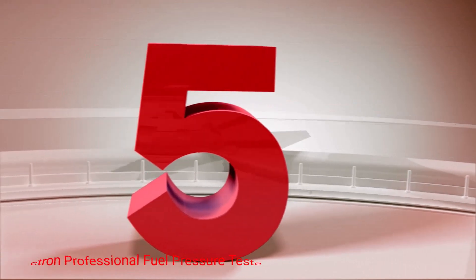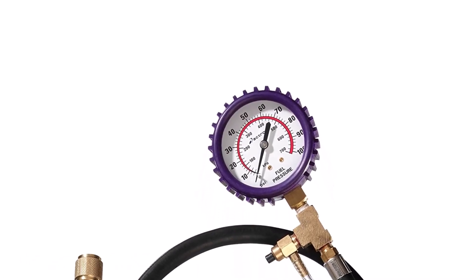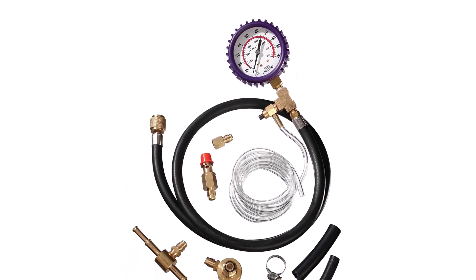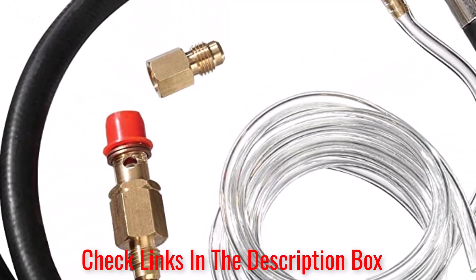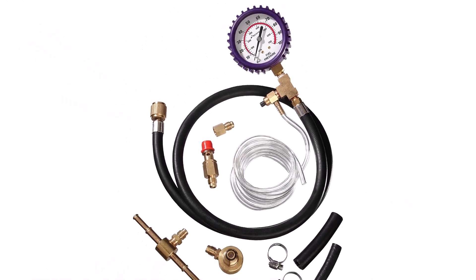Number 5: Actron Professional Fuel Pressure Tester. If you can't read a fuel pressure tester's gauge easily, you can't get highly accurate readings, but with the Actron Professional Fuel Pressure Tester, you shouldn't have this problem. This fuel pressure tester is designed with a larger gauge than most competing products, giving you better visibility and making readings almost effortless.